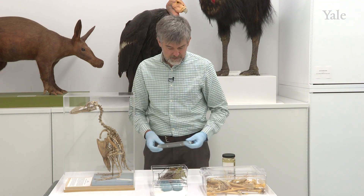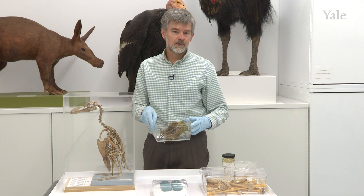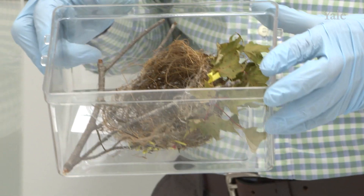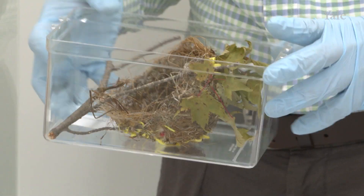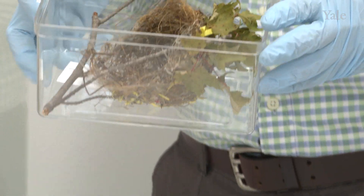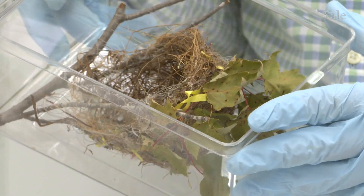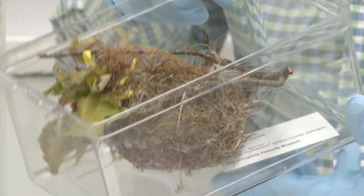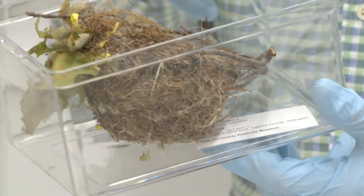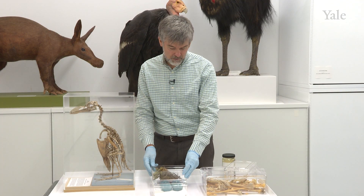We also have a large collection of nests. Here is an example of an oriole nest suspended from a fork like a little hammock. If you zoom in, you can perhaps see that there is a lot of fishing line embedded into it — there is even a hook dangling right here. This bird appropriated the material it found somewhere along the river.